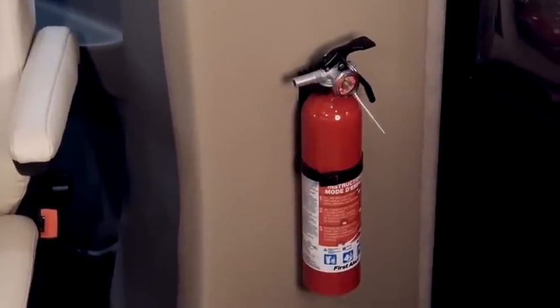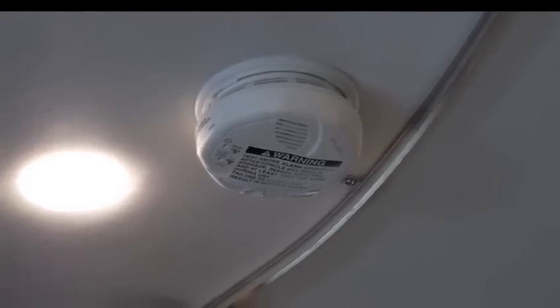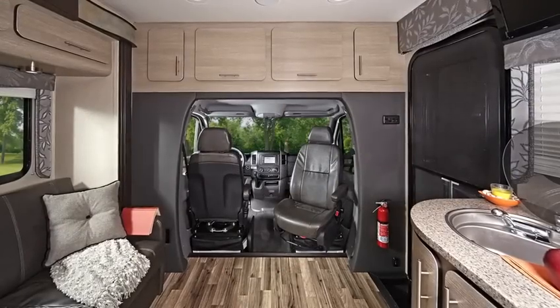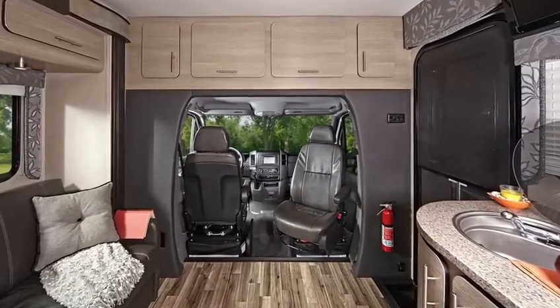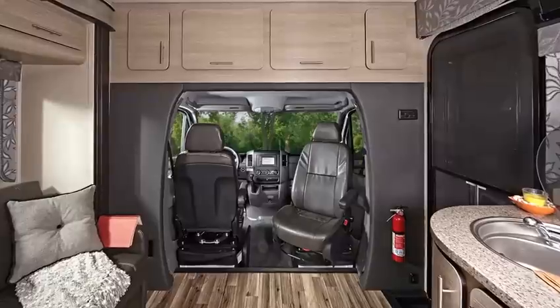Every Bellagio is equipped with a fire extinguisher, smoke and CO2 detector, LP detector, and emergency LP cutoff switch. Every effort has been made to help ensure that the Bellagio is safe and sound. Renegade RV is all about ensuring a safe RV experience.